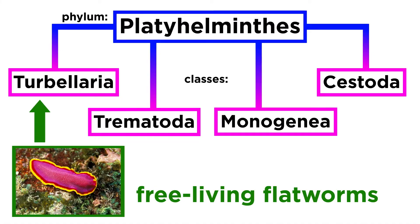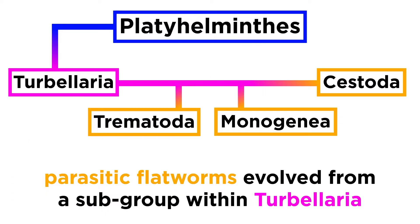The free-living flatworms were traditionally grouped as class Turbularia, alongside two to three classes of parasitic flatworms. However, more recent analyses have determined that the parasitic flatworms, like the flukes and tapeworms, evolved from one small subgroup within, not alongside, the free-living platyhelminthes, formerly the turbularians, making the old classification paraphyletic.